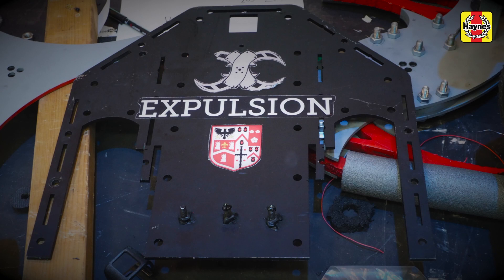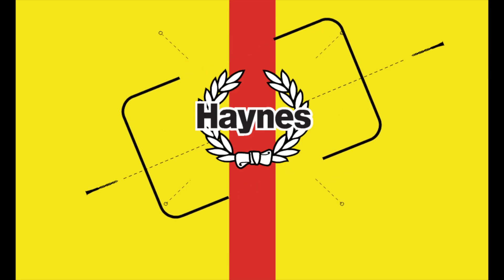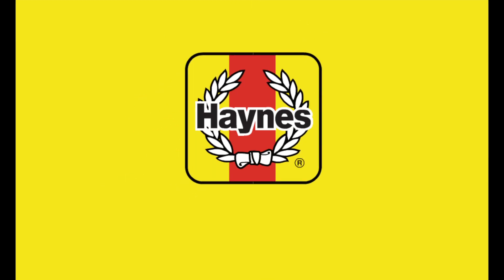We went for a spinner on our robot because it's quick to produce and you can quickly see the results of your hard work. We like to make sparks fly.